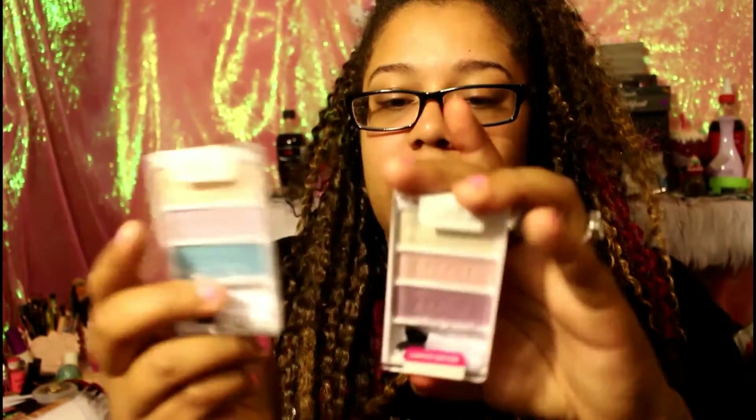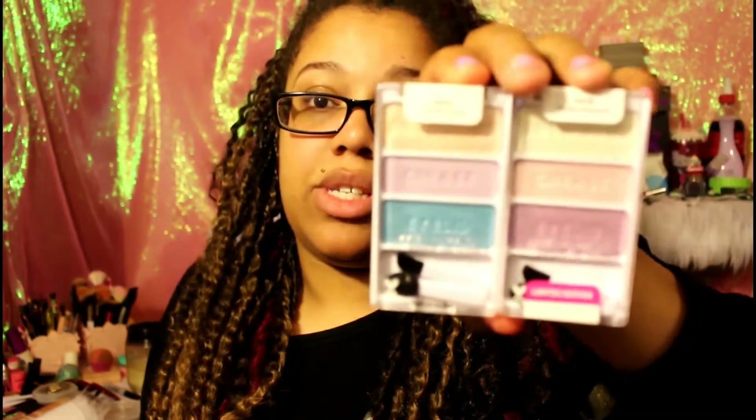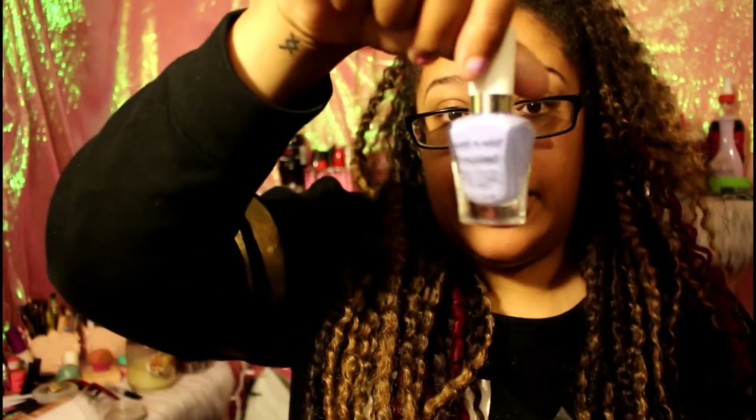That said, you could definitely use some of these as highlighters — about three out of six of the colors you could use that way, so I do recommend that. Also the nail polishes for $1.99 are super cute and really good spring and Easter colors, so I'll get those. That was basically it — I wanted to run through this quick to give you guys my quick opinions right off the bat, and I'll go more in depth when I actually use them.